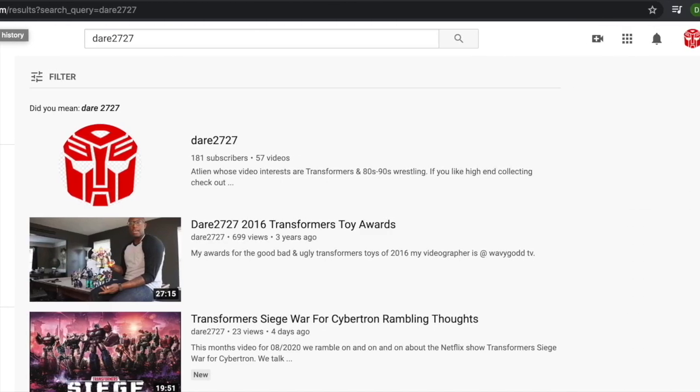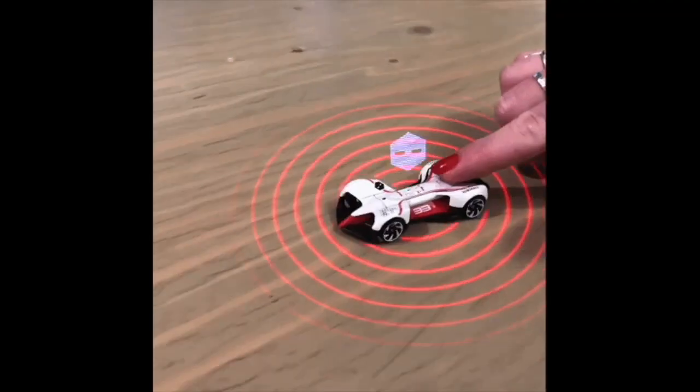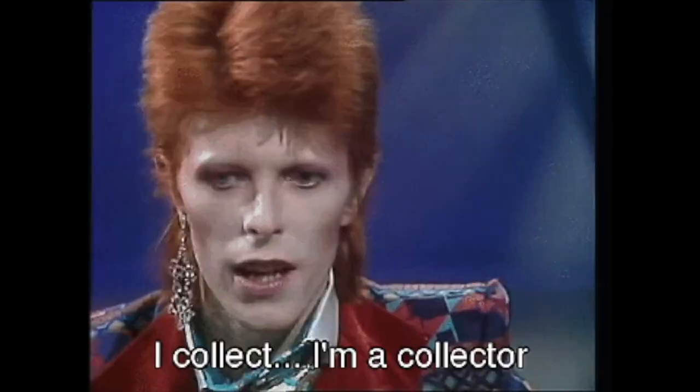What's up YouTube, it's your boy DR2727. Shout out to my Transformers collectors, one-to-a-scale collectors, whatever you collect — shout out to you.